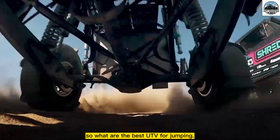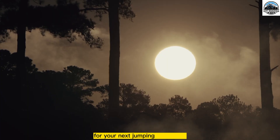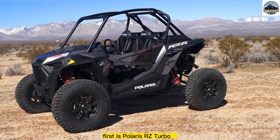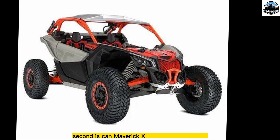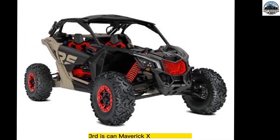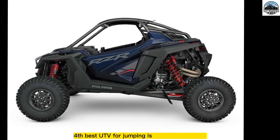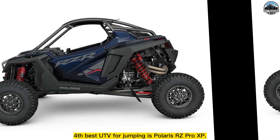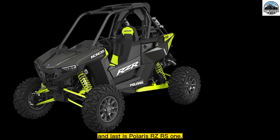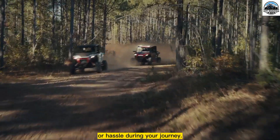What are the best UTVs for jumping? Here are some of the best UTVs for your next jumping adventure: First is Polaris RZR Turbo S. Second is Can-Am Maverick X3 XRS RC Turbo RR. Third is Can-Am Maverick X3 RS Turbo R. Fourth is Polaris RZR Pro XP. And last is Polaris RZR RS1. You can purchase these models without fear of failure or hassle during your journey.